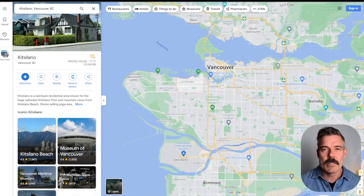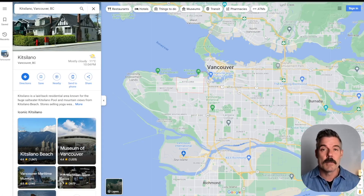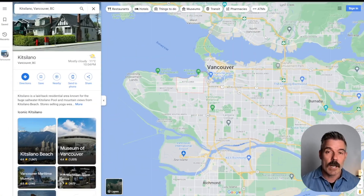Kitsilano is Vancouver's really quintessential neighborhood. When people think of Vancouver aside from downtown, they often think of Kitsilano. It's where a lot of newcomers to the city settle because it offers so much and it's such a beautiful spot. And it's actually not all that expensive — it was where I bought my first condo when I was a young man, and I still have a soft place in my heart for it.